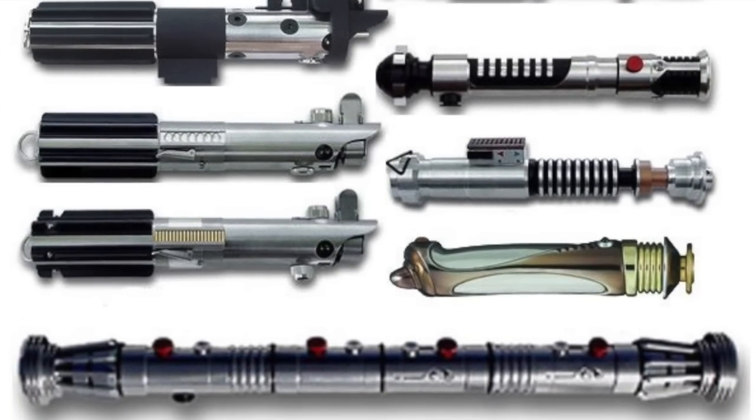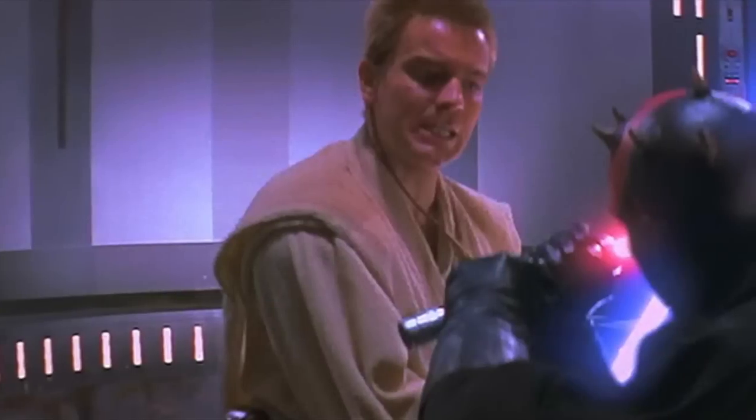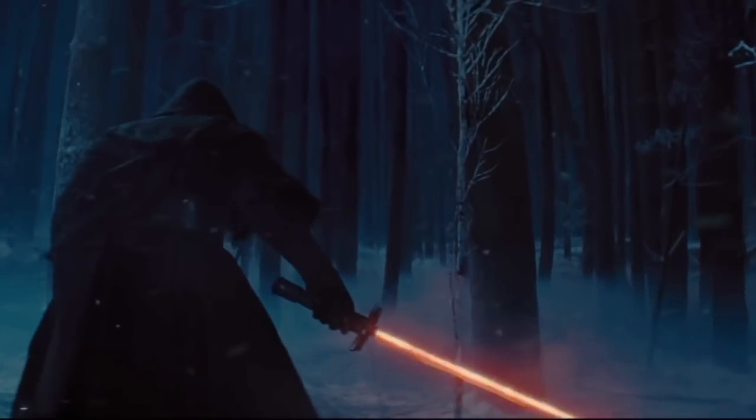Usually the ideal number of kyber crystals in a lightsaber is three, even though only one is required. In Darth Maul's case, he had two kyber crystals at separate ends of his saber — this is why one end was still operating when it was blasted in half by Obi-Wan. Once focused by the kyber crystals, the plasma is sent through a series of field energizers and modulation circuits within the emitter matrix, further focusing it into a coherent beam of energy projected from the emitter. Lightsaber blades typically extend out to about one meter before arcing back into the power cell via a superconductor, completing the cycle.